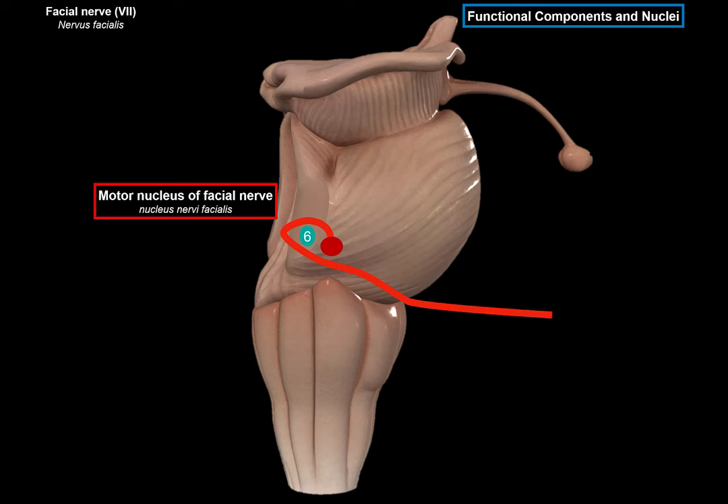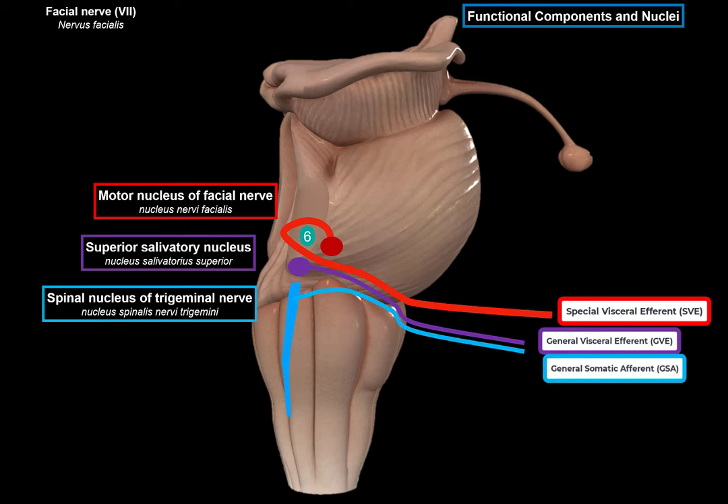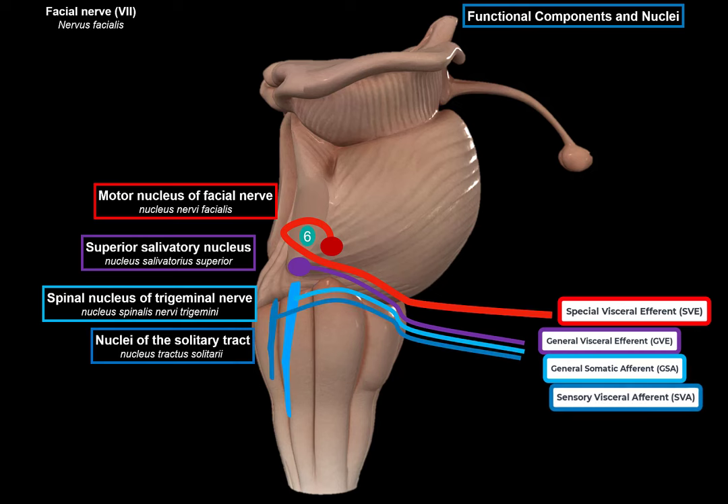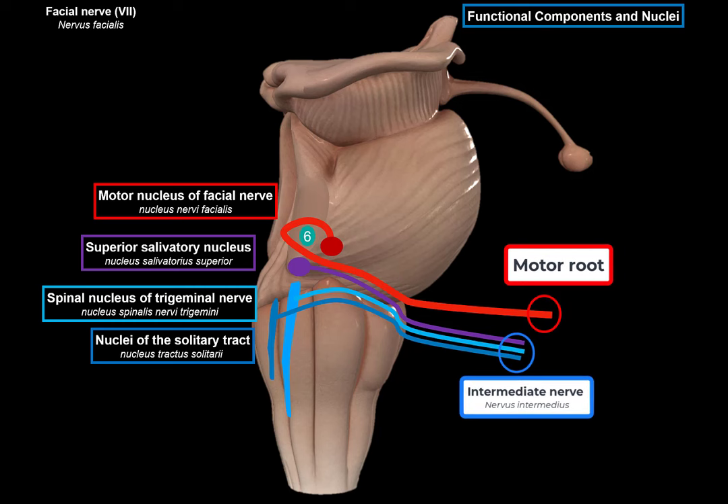The facial nerve is special because it consists of four fibers, each going to four different nuclei. The first is the motor nucleus, giving off SVE fibers. Then the superior salivatory nucleus, giving off GVE fibers. GSA fibers come in to synapse with the spinal nucleus of the trigeminal nerve, and SVA fibers synapse with the nuclei of the solitary tract. The actual facial nerve arises from two divisions: a motor root and a smaller sensory root, commonly referred to as the intermediate nerve. The motor root contains motor fibers, while the intermediate nerve contains sensory and parasympathetic fibers of the facial nerve.